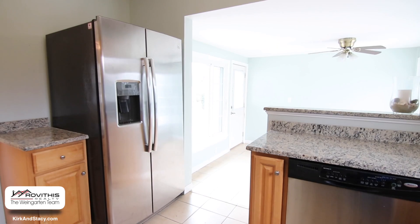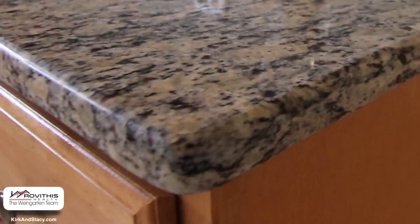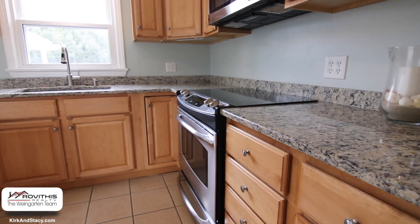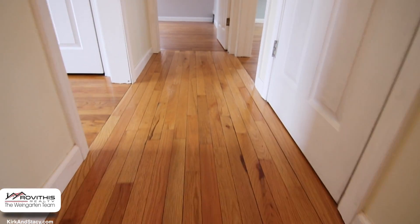This awesome property features a nicely updated kitchen with tile floors, stainless steel appliances, and granite countertops. I just can't believe how well-maintained this home is, and the amount of updates including all new windows, lighting, and beautiful wood floors.